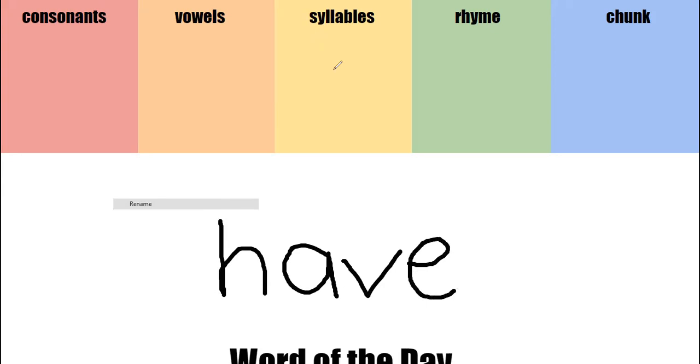And before we get started, tell me, guys, what letters are vowels? A-E-I-O-U. And the other letters are called consonants. Good job. So H, is it a consonant or a vowel? Consonant.